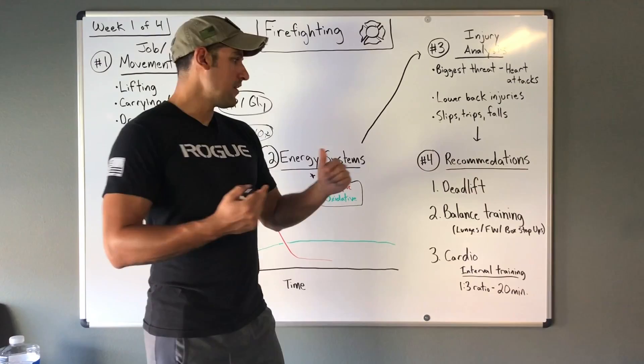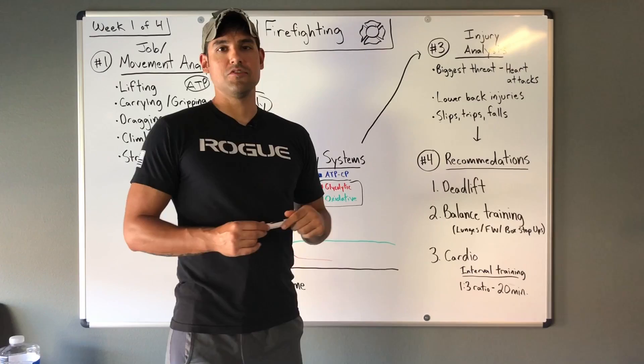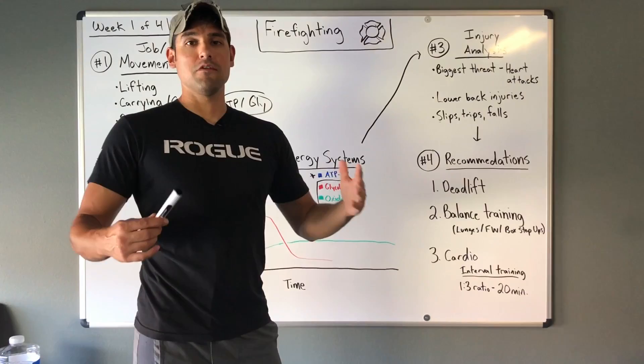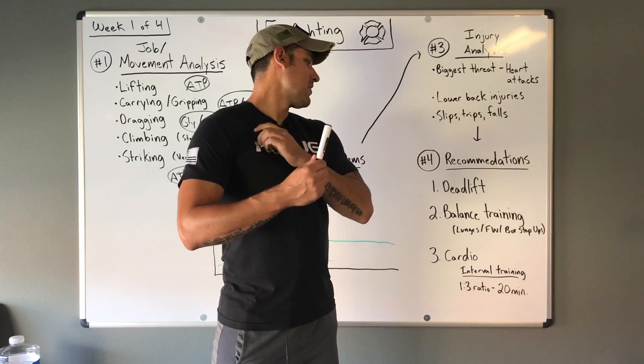My first recommendation is deadlifting. Deadlifting is simply picking an object off the ground, and it's essential because it strengthens a lot of what we need on the job. Whether picking something up or carrying something, the posterior chain — hamstrings, glutes, and lower back — are all necessary for those job functions. I think it's one of the best exercises regardless, and it's my top recommendation.